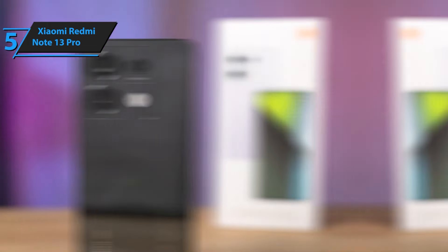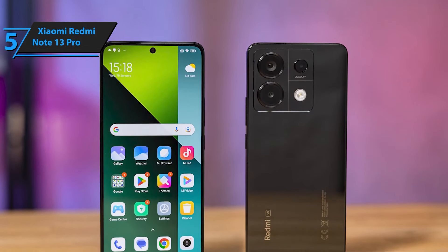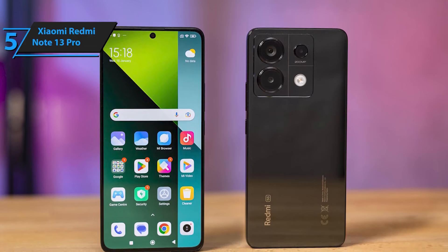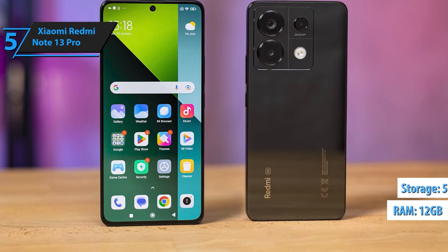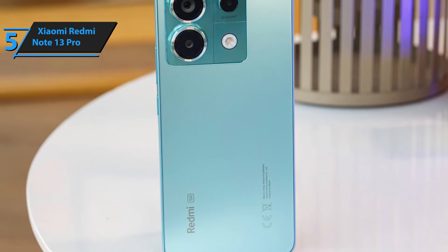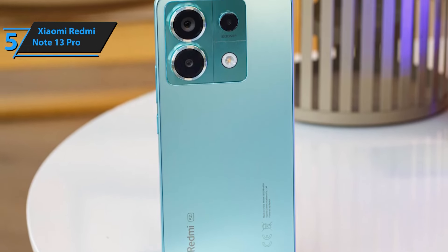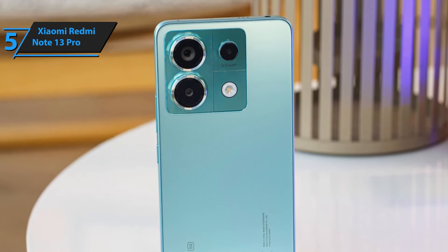The Redmi Note 13 Pro is equipped with a high-capacity battery that keeps you powered up throughout the day. Whether you're gaming, working, or streaming, enjoy extended usage without frequent recharging. Included with your purchase is a fast car dual charger, ensuring your phone stays charged even on the go. Perfect for road trips and busy commutes, this bundle keeps you connected and powered up.